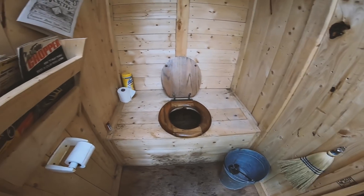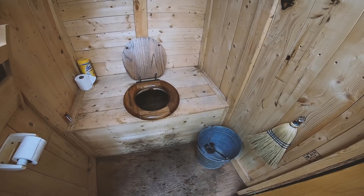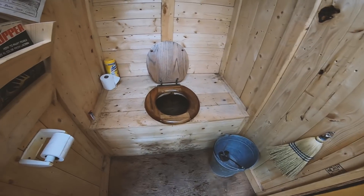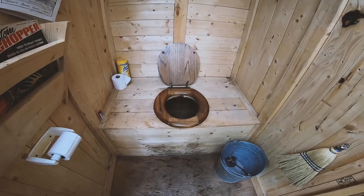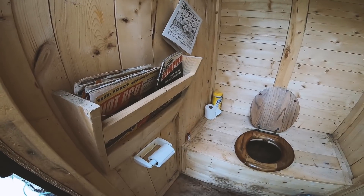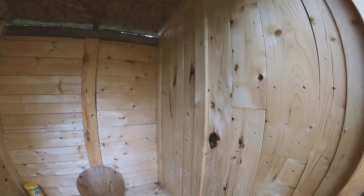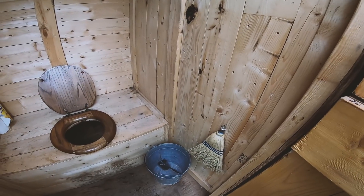This is the main place for number two business and all your waste is handled by this outhouse. The pit is about four and a half feet deep and two feet wide, and we can actually have that cleaned out by the local sanitary folks who do the septic tanks around here. So if it ever gets full they can come clean it out, and it should last us a good long while.